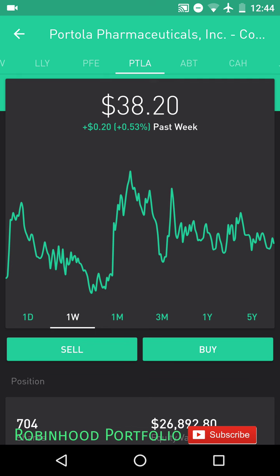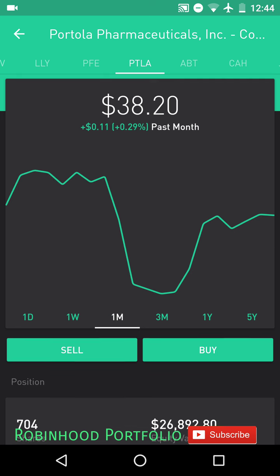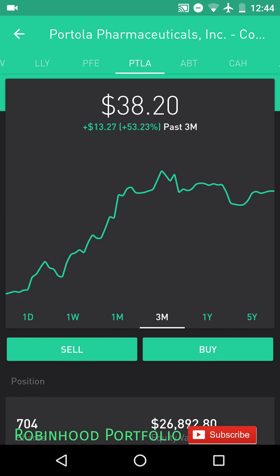Buy on the dip, sell on the rally. Buy on the dip, sell on the rally. Over time, you can average up or average down on the price of a stock to magnify your returns.